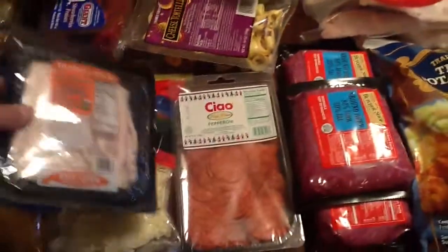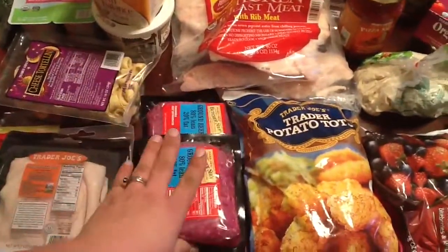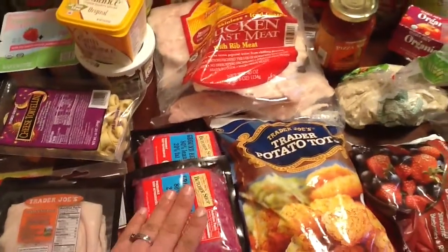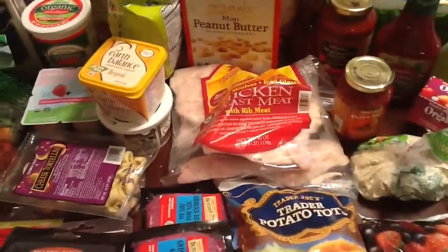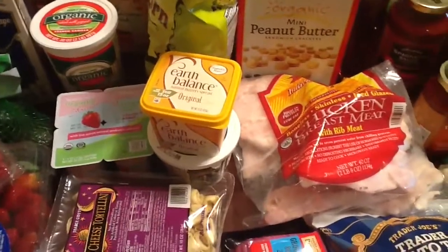Cheese tortellini — something we always keep in the house. Shredded cheddar, shredded mozzarella, deli meat, and pepperoni. Three pounds of beef — didn't get organic this week. Just saving a little bit of money since we've been buying Christmas presents, so cutting back on the grocery bill a little bit.